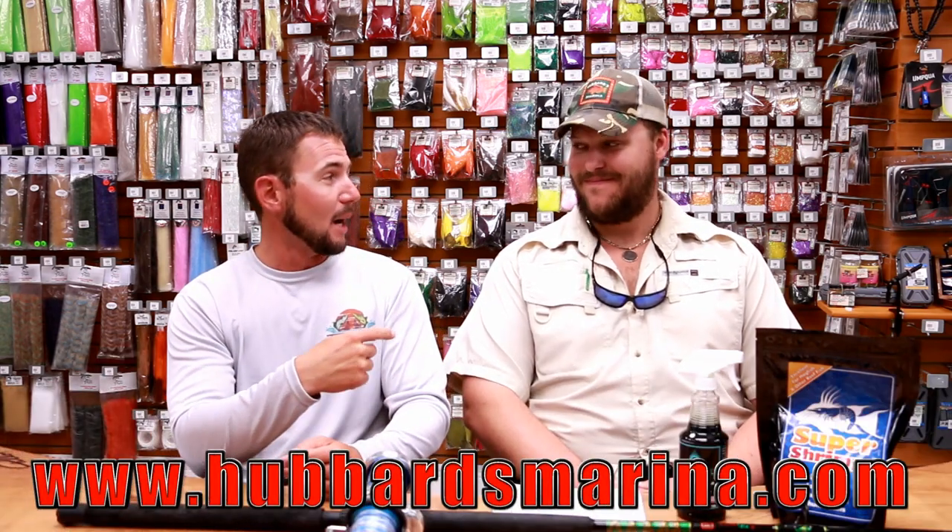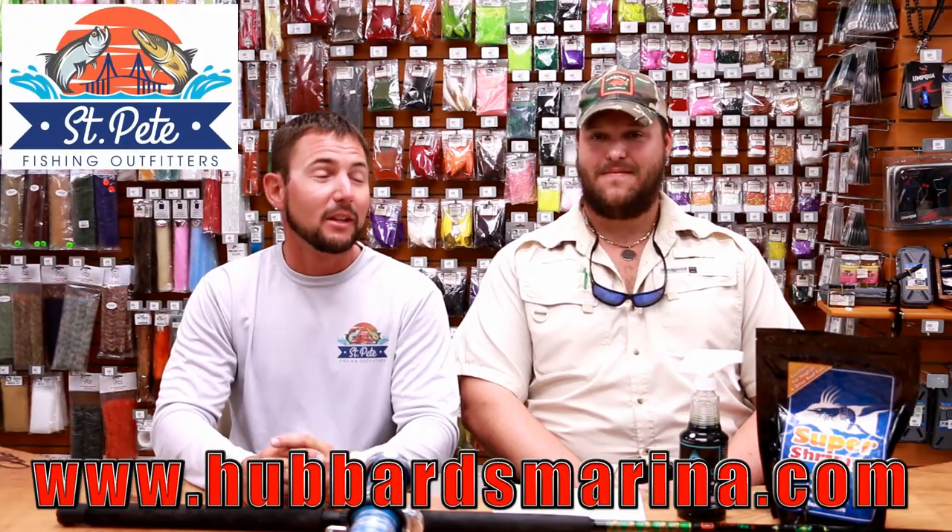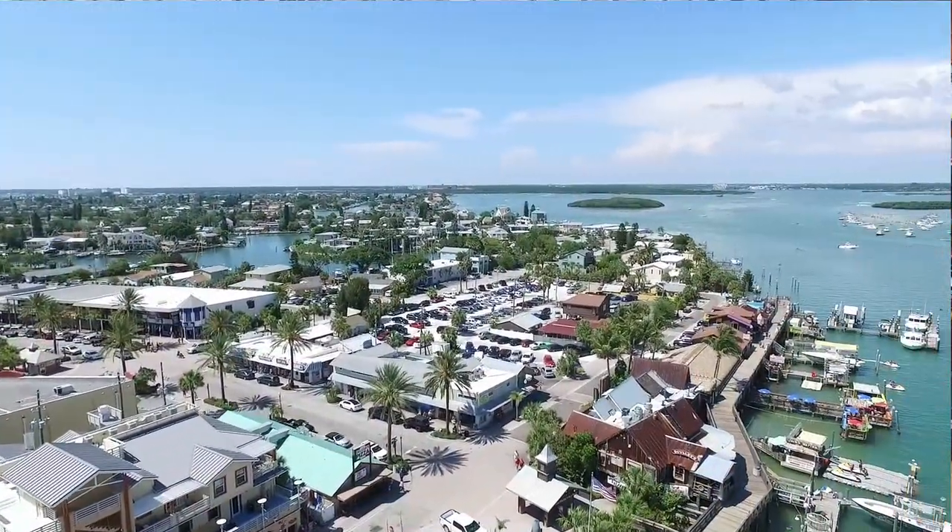Hey, welcome to Head First Fishing — appreciate you coming by the channel today. Go ahead and hit that subscribe button; you'll be following all the really cool fishing videos we've got coming down the line, everything from action fishing to tutorials to special guests. We have today Captain Dylan Hubbard of Hubbard's Marina in Madeira Beach, Florida. These guys have been at it for a long time — Dylan, introduce yourself and tell us a little bit more about you and what you do.